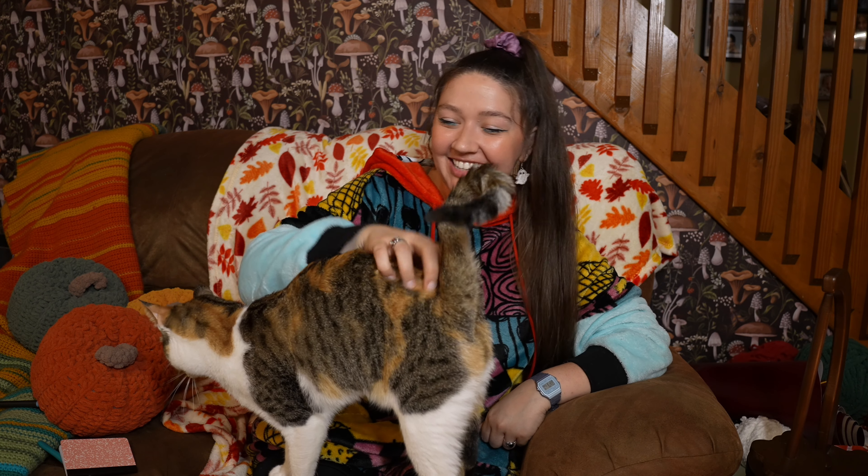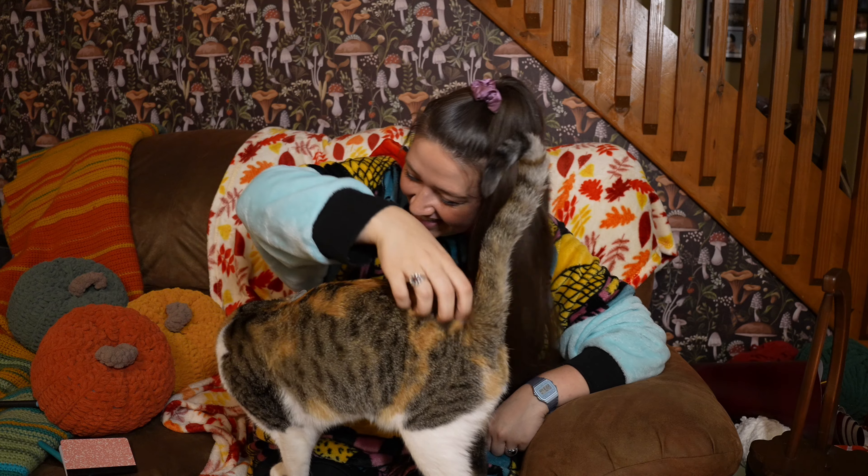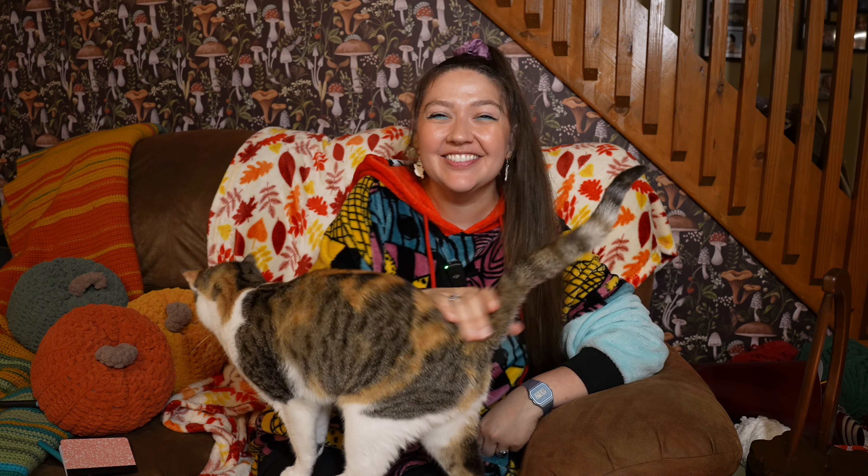This video is sponsored by Skillshare. Hello sunflowers, welcome or welcome back to my channel. I'm Hallianna and this is Tilly. And today we are going to be crocheting Tilly her very first Halloween costume.